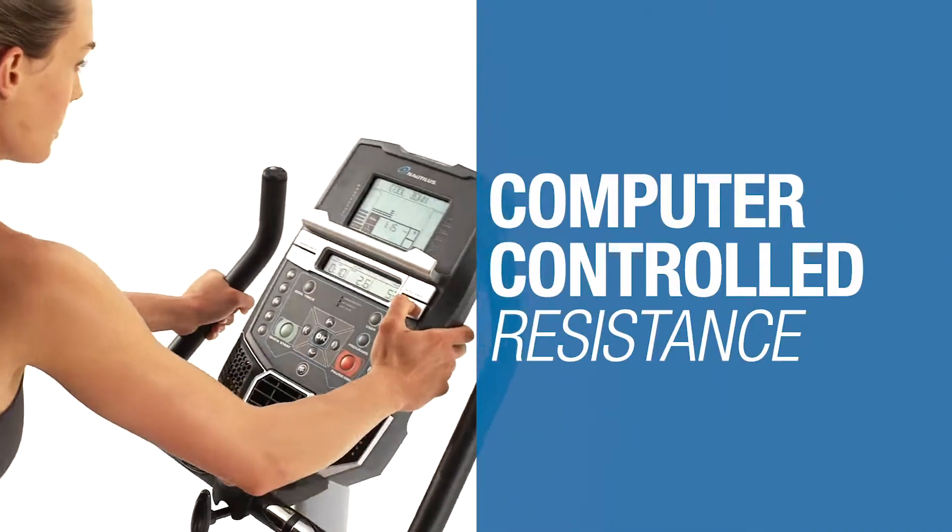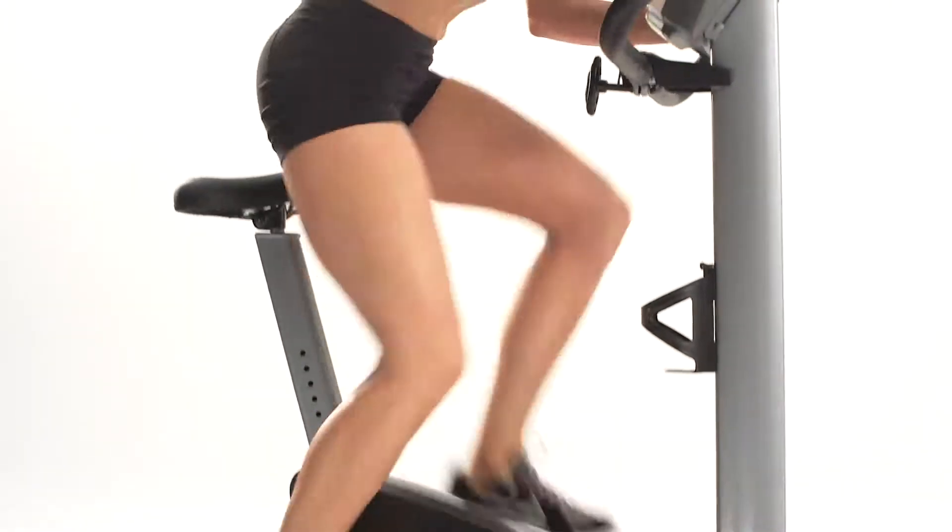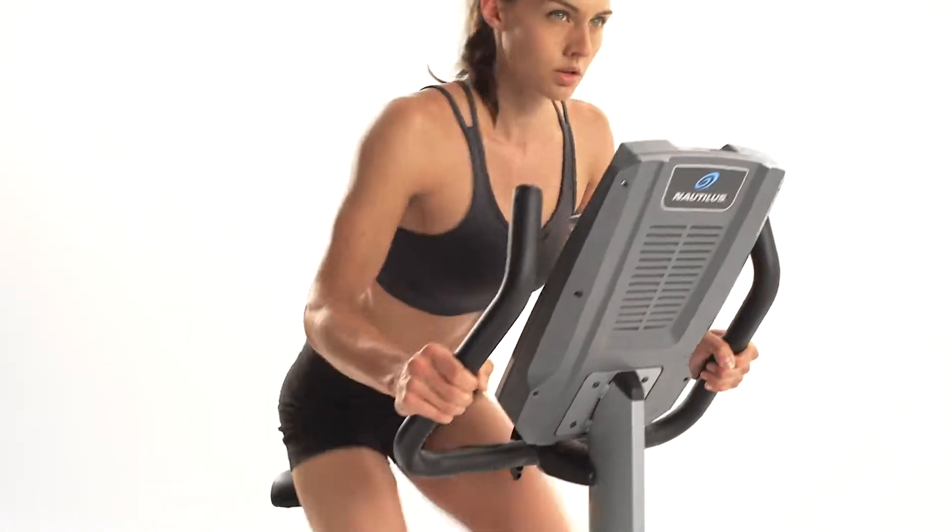With 20 levels of Eddy current resistance and up to 22 workout programs, you'll always find ways to challenge yourself no matter your fitness level.